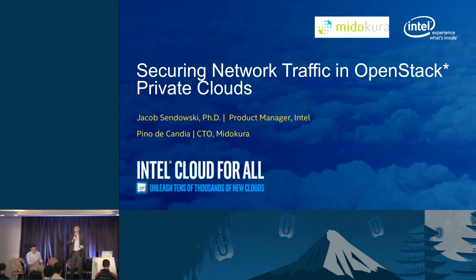Thank you everybody for attending — good turnout considering it's Thursday, the last day of the summit, and the second-to-last session. I'm Jacob Sandowski from Intel and I'm Pino DiCandia from Mitokura, and we want to talk about some fun and exciting work we've been doing to bring network security inside private clouds orchestrated by OpenStack.